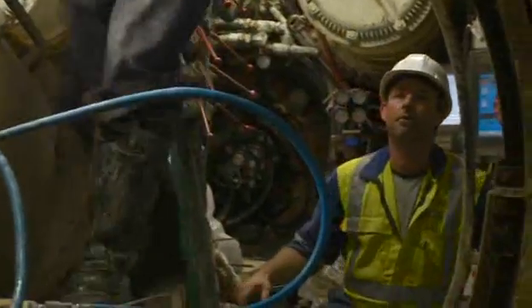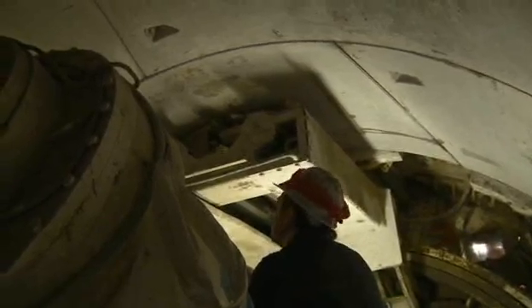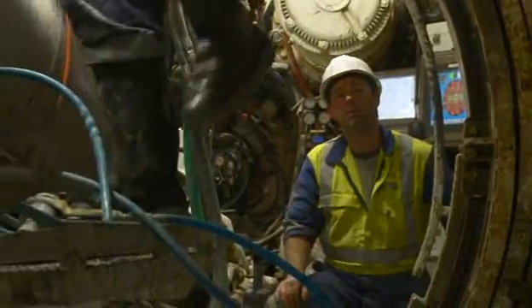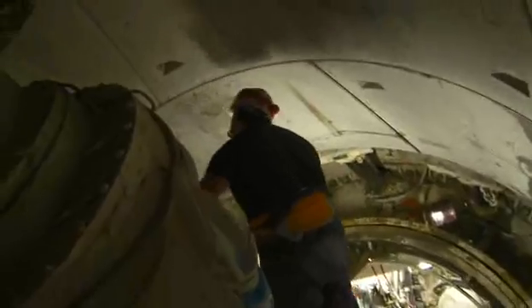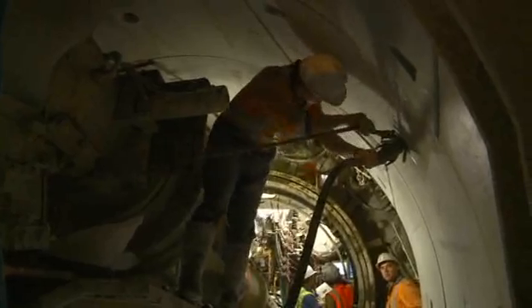Once the first five segments are in position, the final segment will be pushed into position to form a key and complete the ring. As the ring leaves the back of the TBM, cement grout is pumped into the void between the cut profile of the ground and the outside of the ring. This grout ensures that the ring is fully supported and in complete compression in the ground.